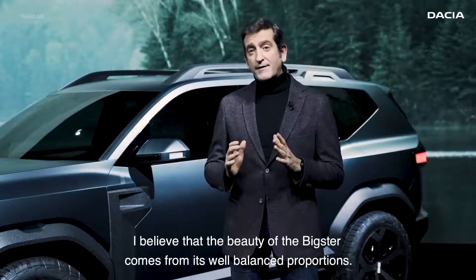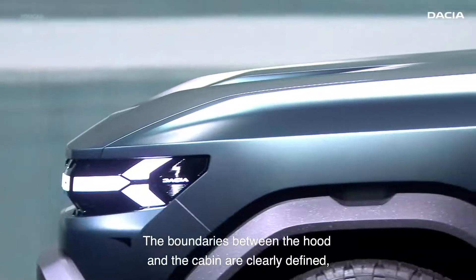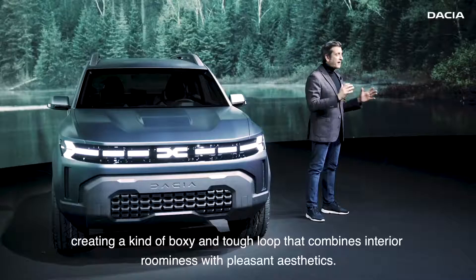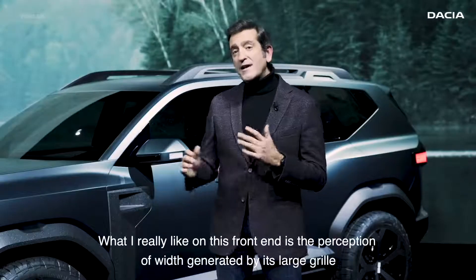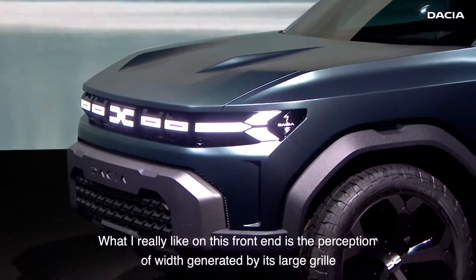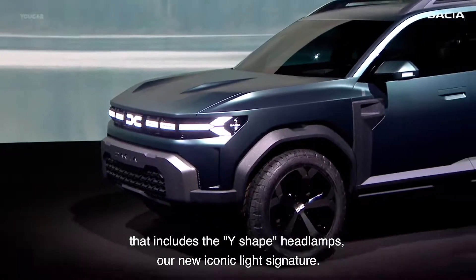I believe that the beauty of the Bigster comes from the well balance of its proportions. The boundaries between the hood and the cabin are clearly defined, creating a kind of boxy and tough look that combines interior roominess with pleasant aesthetics. What I really like in this front-end is the perception of width generated by its large grille that includes the Y-shaped headlamps, our new iconic light signature.